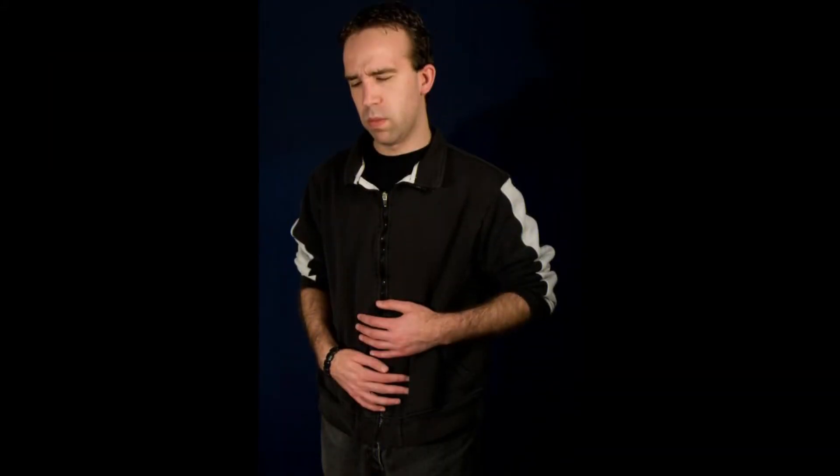Doctors occasionally use needles to pull fluid out of problematic cysts that are harmless but don't seem to become smaller over time. These cysts might also be surgically removed. There are some cancerous and precancerous cysts that form on the testicles, and these are usually removed surgically as well.